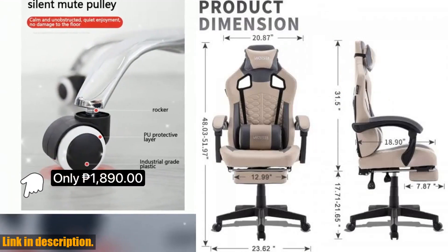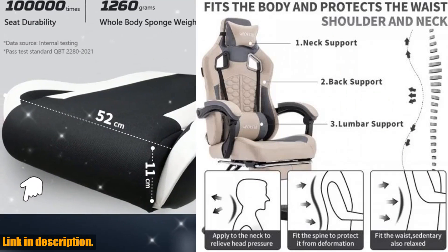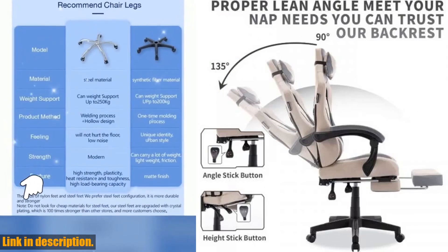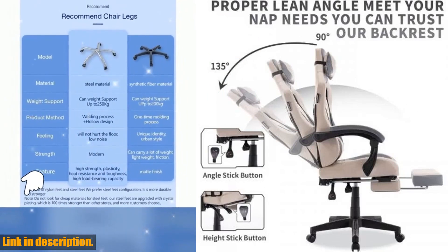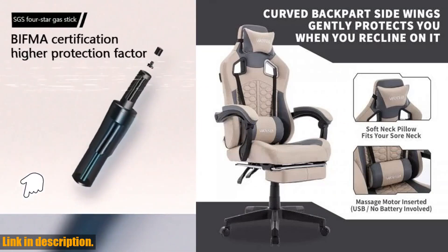So, why should you invest in the gaming chair with massage? Because your comfort and well-being are worth it. You deserve a chair that supports you during those long gaming sessions, and this chair does just that. Plus, the added bonus of the massage feature makes this chair a must-have for any serious gamer.